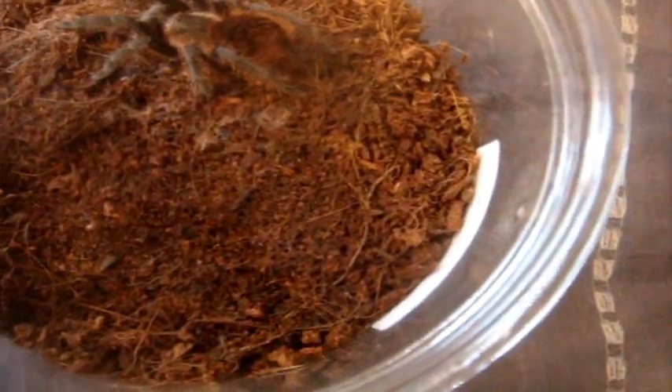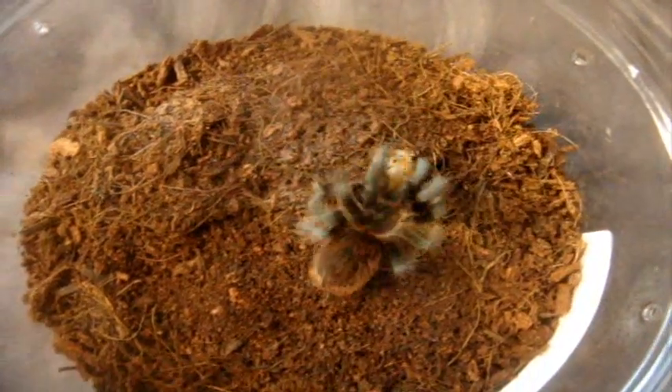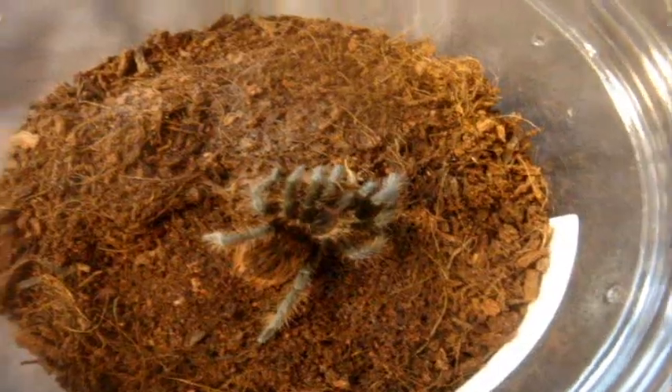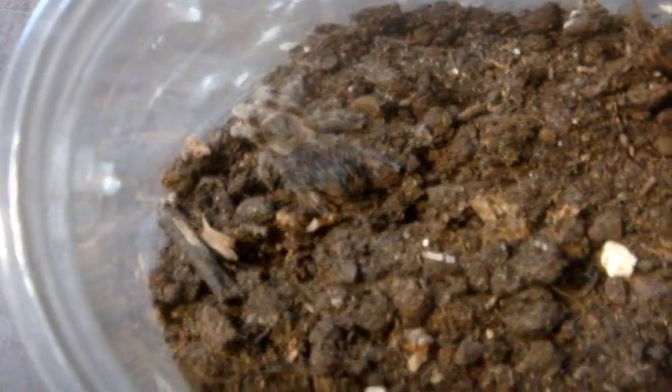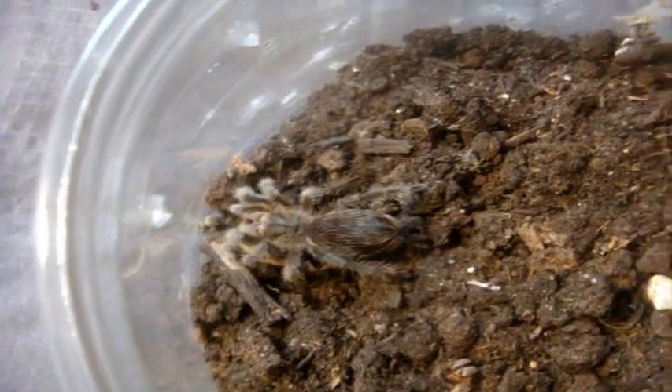Here is a Brachypalma verdesi, the Mexican rose gray. Here's Serena, Eupalostris wagenbergi, the white collared — see if she's going to eat. Nice, love it.